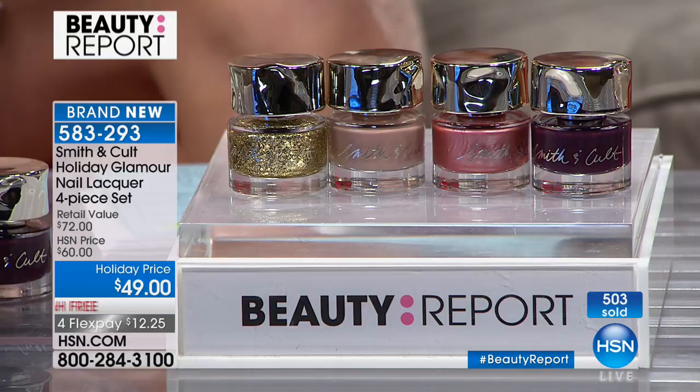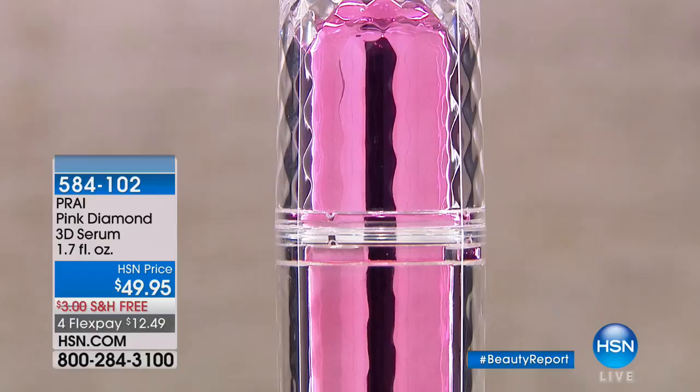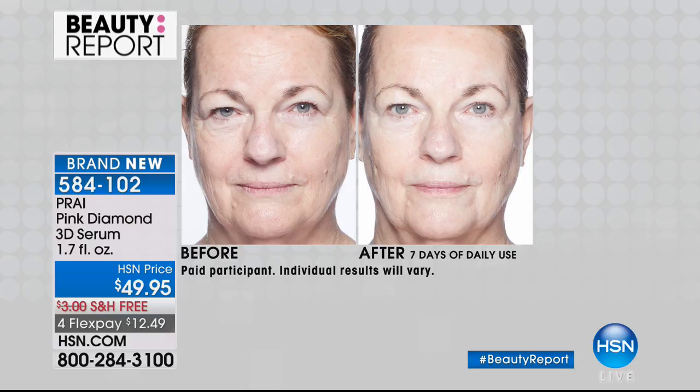Thank you so much. You always bring us the best — I love coming here. Continue ordering your Smith & Cult. It's been a very busy show for our Look Good, Feel Better as the HSN Cares team is up with the American Cancer Society. Tonight, we're donating over $50,000 to the American Cancer Society's Look Good, Feel Better for women suffering right now and going through cancer — whether it's chemotherapy, radiation — and they're just not feeling themselves. We're going to help them feel better about themselves.